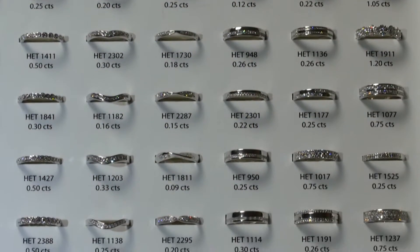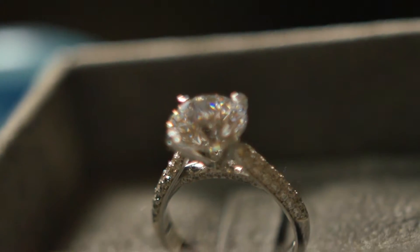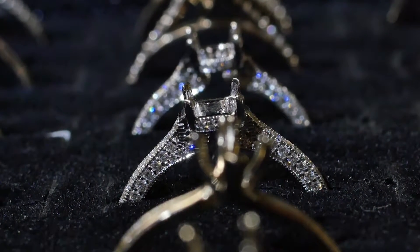The cut of your diamond — in other words how it's made — determines the level of scintillation, brilliance and fire in your gem. The cut scale ranges from excellent to poor. All of our diamonds are in the top two categories of excellent and very good, which ensures that your diamond truly sparkles.